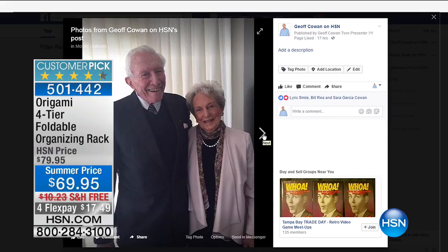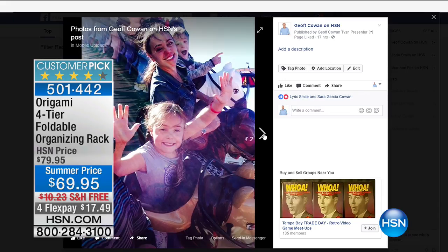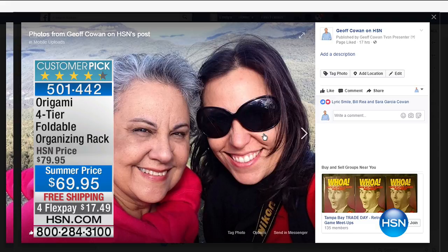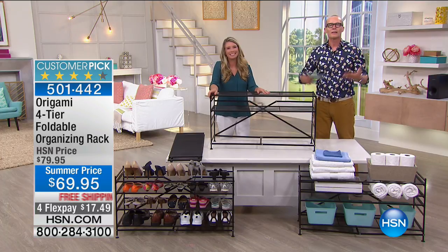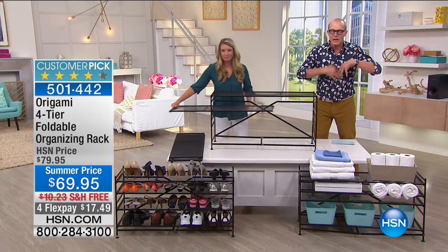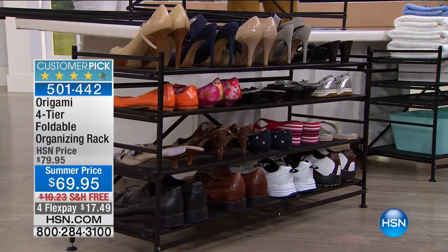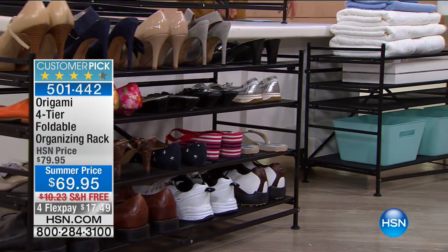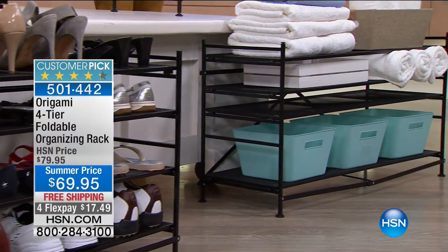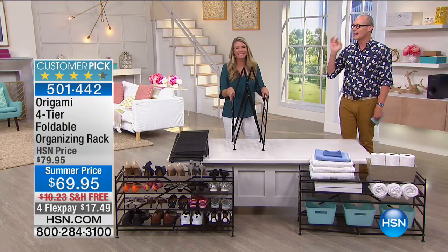There's my mum — 84 years of age, and I'm the youngest of five. By the way, she would love one of those ladders. There's me with my mother-in-law Sarah, and then Sarah and the kids on a ride — Happy Mother's Day. One thing for sure is that when it comes to having a place to store things, it means it's not going to be strewn all over the ground. This particular configuration is completely personalized. It is the Origami 4-Tier Foldable Organising Rack — $69.95, four flex pays of $17.49, and we're delivering it for free.